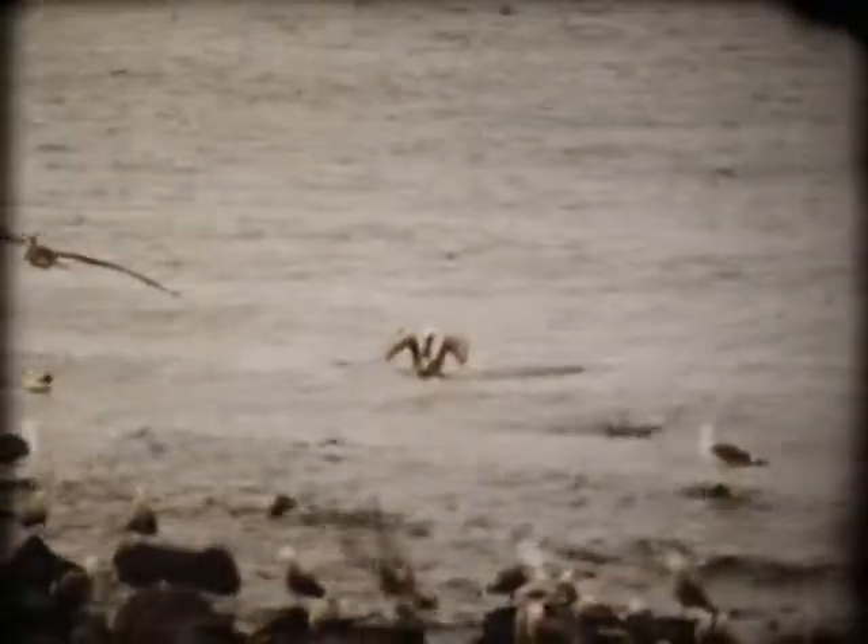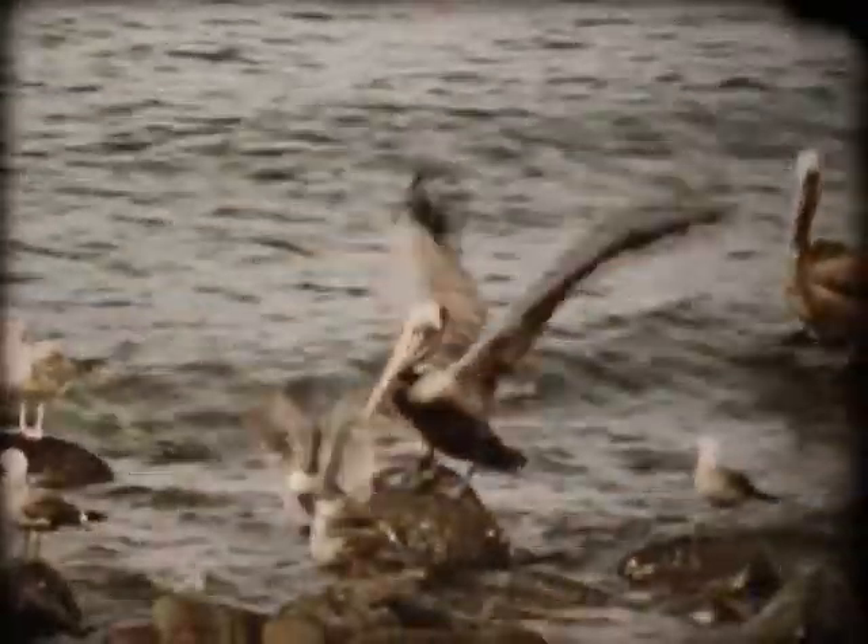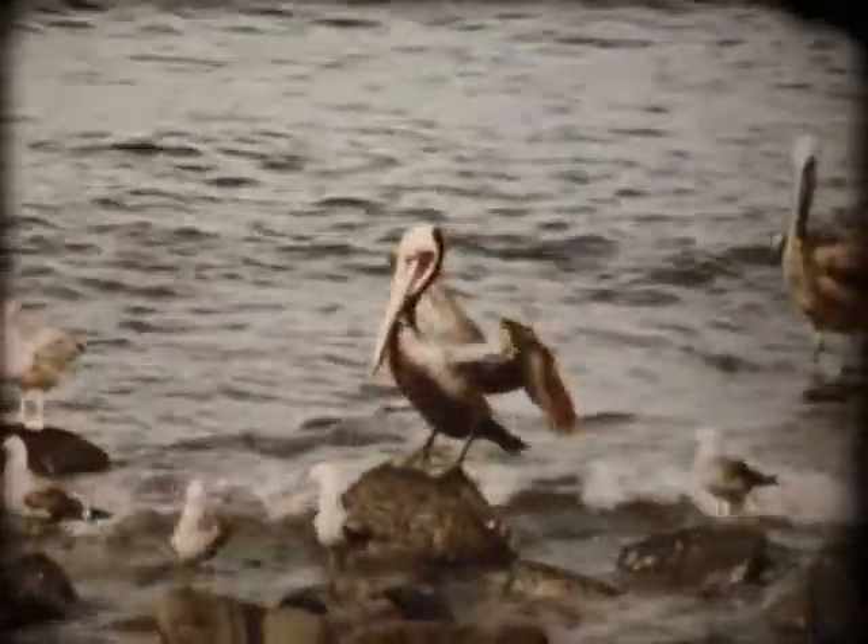Brown pelicans often glide for hundreds of yards low over the sea, the wings held at just the right angle to hold them in place. They put on the brakes by beating heavily against the air. Though very heavy birds, brown pelicans fly easily once under way.